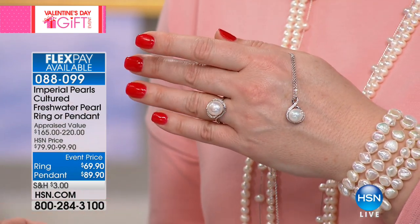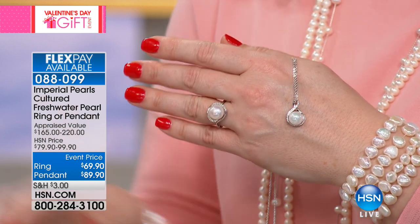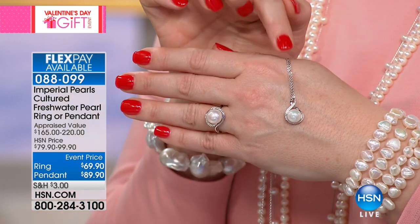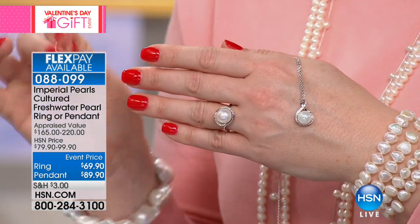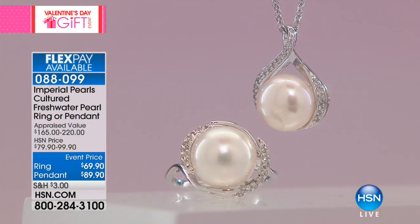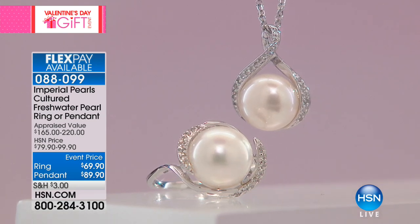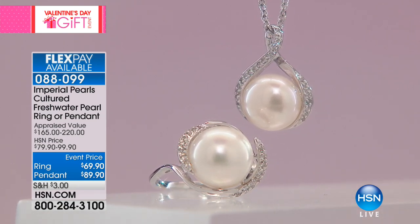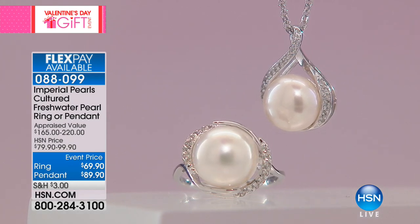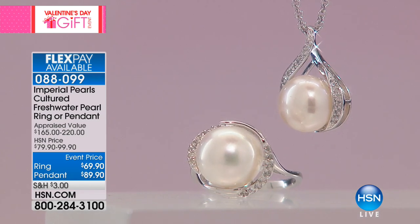When we look at this cultured freshwater pearl ring, the size of this pearl — can I get those studs back so you can see the size comparison? Even on the ring, we're looking at 11 to 12 millimeters. On the pendant with the cable link chain, you have 20 points of white topaz and a 10 to 11 millimeter pearl. The 18-inch chain comes included with a two-inch extender, and 11 points of white topaz.